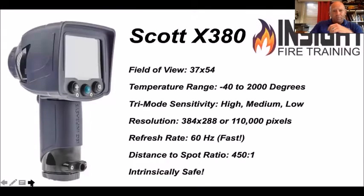For those who use the Scott X380: this camera was made a few years ago but is still pretty impressive. It sees from negative 40 degrees to 2,000 degrees.